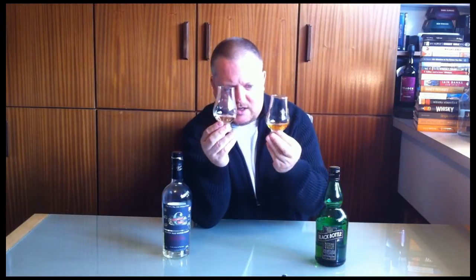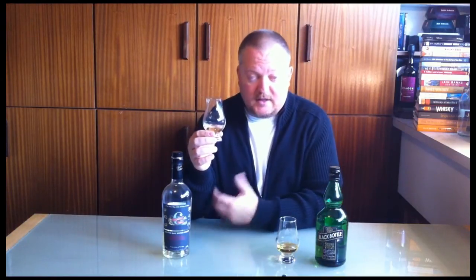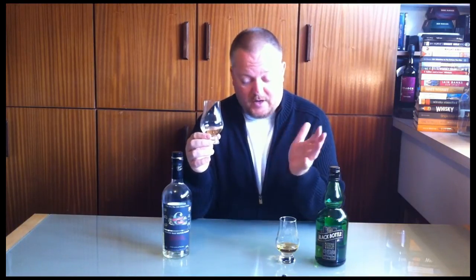You can see they have a very different color. The Six Isles is a pale straw, while the Black Bottle has a light golden sheen. But that doesn't necessarily mean anything — on the back of the Black Bottle it says 'mit Farbstoff,' that's German for 'with coloring.' So the color here is E150a, spirit caramel. Almost 80% of all the whiskeys you can buy are colored with spirit caramel — it's a cosmetic thing done for consistency reasons.